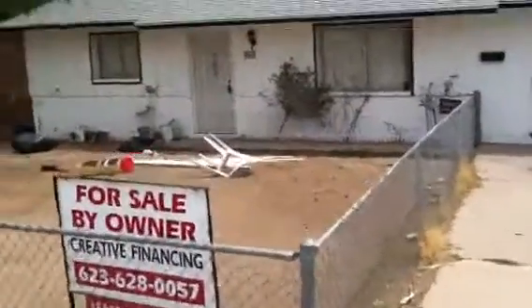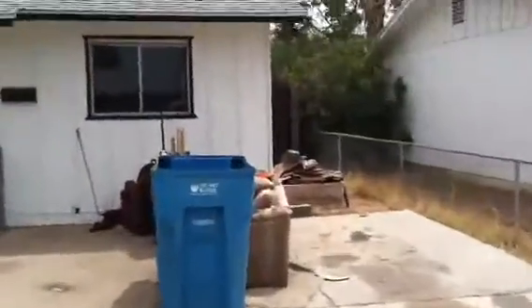I was actually talking about maybe just wholesaling this house, which most people probably refer to as a flip. We call it wholesaling. She's probably not going to do much other than just turn it really quick.